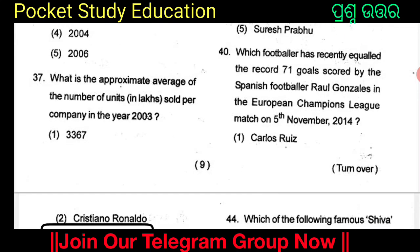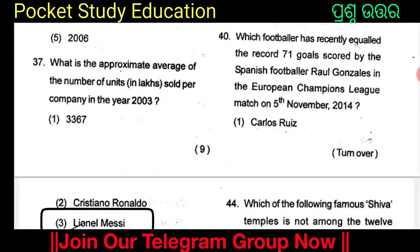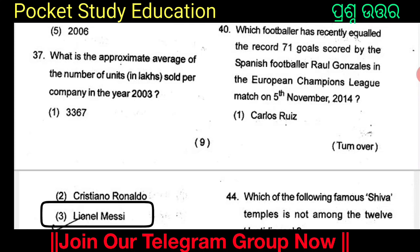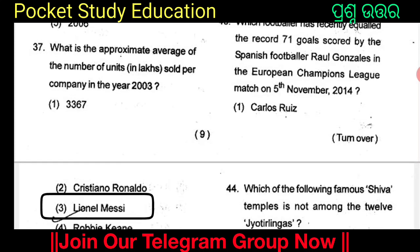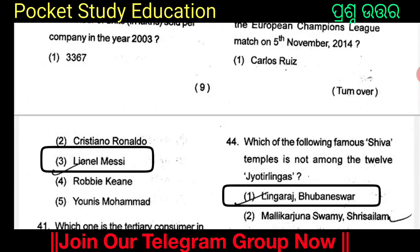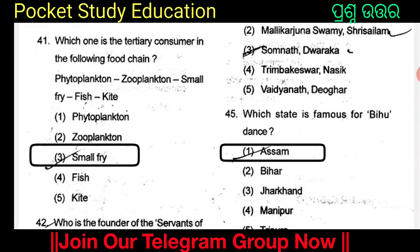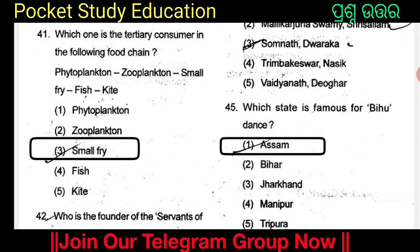Which Searching Cash League match was played on 5th November 2014? The answer is Option 3: Lionel Messi. Which is the primary consumer in the following food chain? Option 3 is the correct answer.